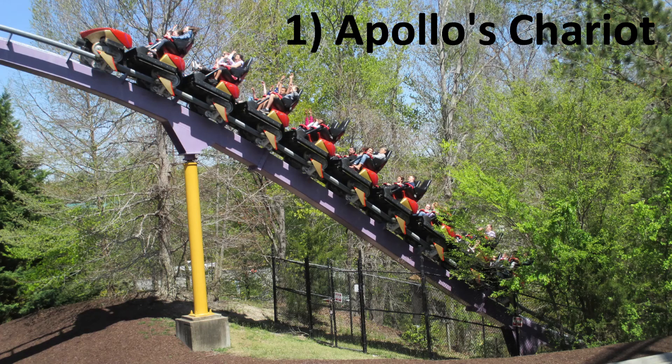Number 1: Apollo's Chariot at Busch Gardens Williamsburg. Apollo's Chariot is an airtime buffet from start to finish, especially if you're in the back row — I won't ride Apollo's Chariot in any other row. Apollo has a great setting deep in the woods, and that setting results in some of the best night rides of any coaster.